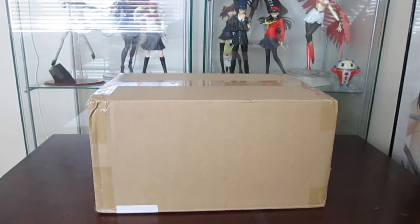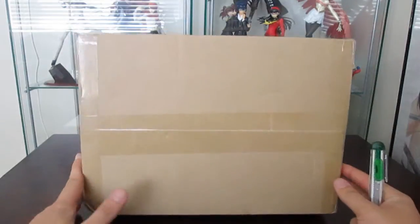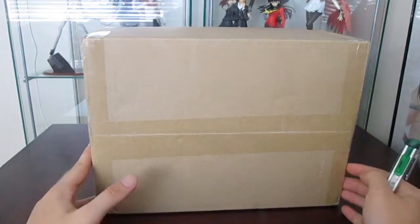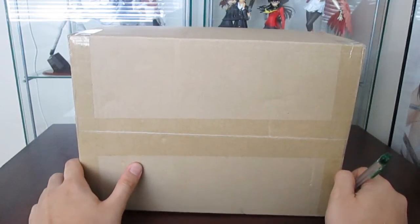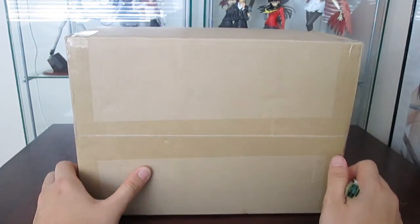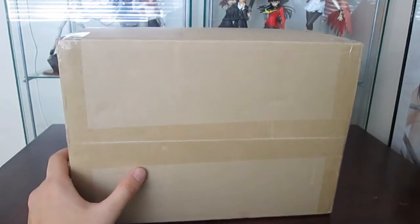Hi everyone, Kevin back here with another video. Today will be another surprise unboxing — I got a package from Nippon Yasan. All I can say is this is a figure, and it's one I've been waiting for quite a long time. Others have been waiting almost two years for this to release. So I will crack this one open.